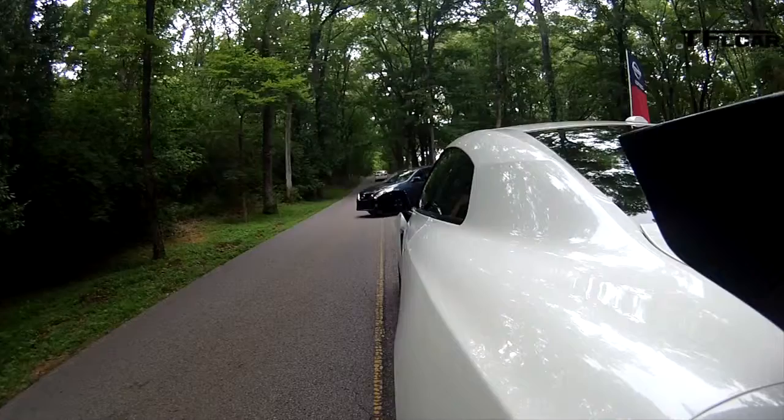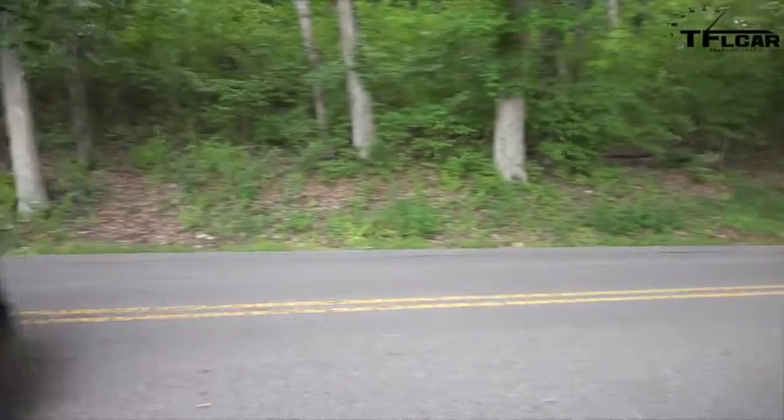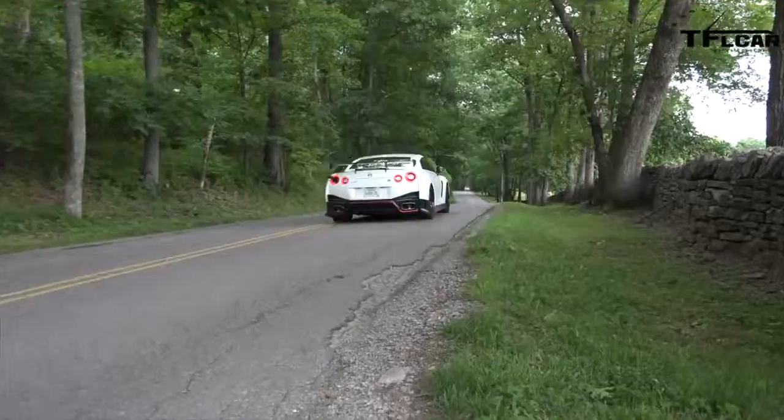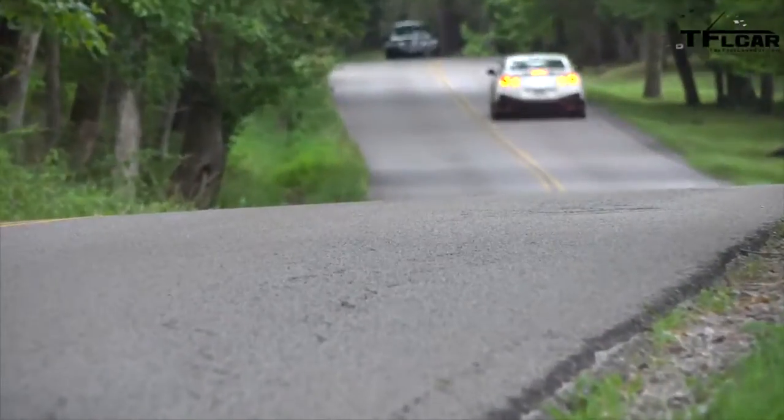You flick these switches — you put everything in R mode, hold them up, and there we go. Wow, just wow. Thank you. This has been a real treat to drive this car.